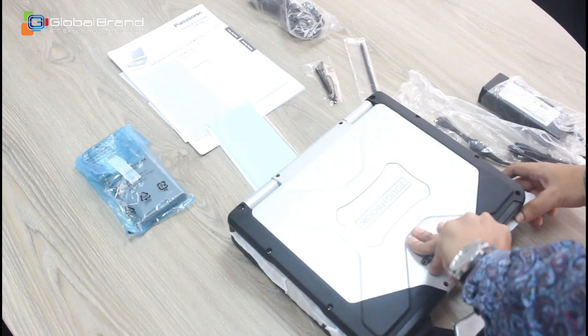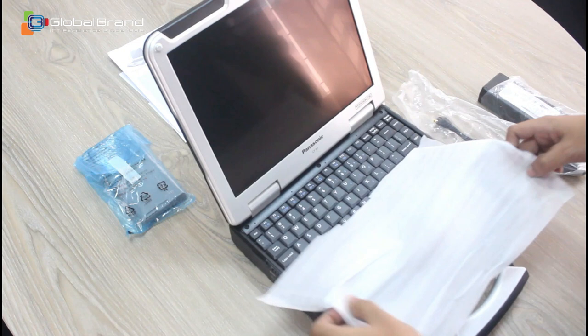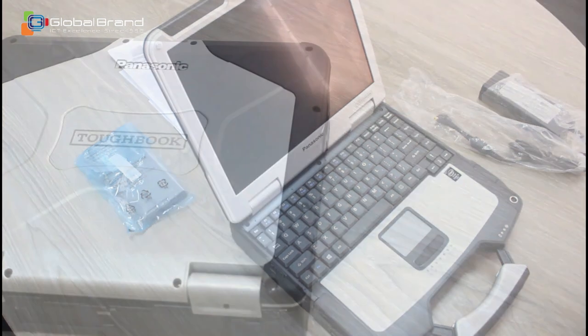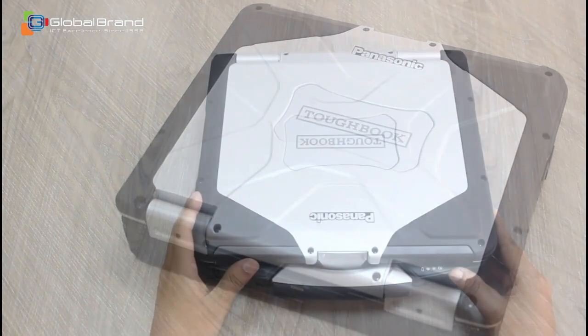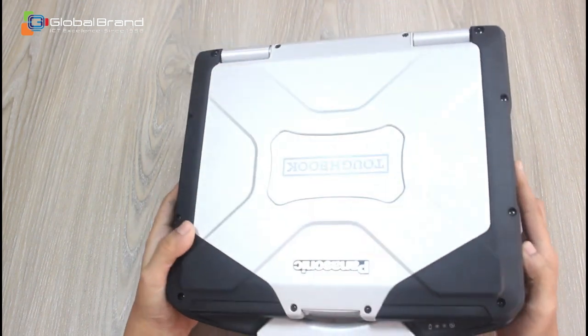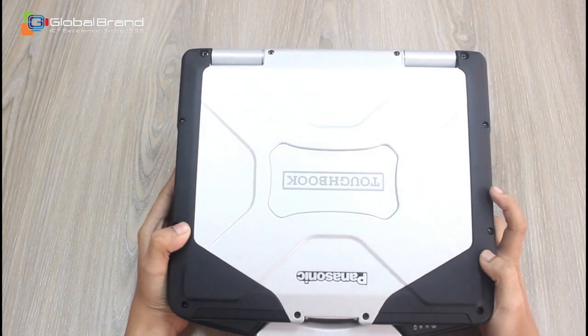And then we see our Panasonic Toughbook CF31. Even though there is 'Toughbook' in its model name, its box content is fairly ordinary. The laptop has an extra dedicated GPS, second LAN, a smart card reader, media base, and second battery. Additionally, different models can have an extra battery pack, charger, DVD drive, desktop dock, vehicle dock, touchscreen stylus, and so on depending on the model.